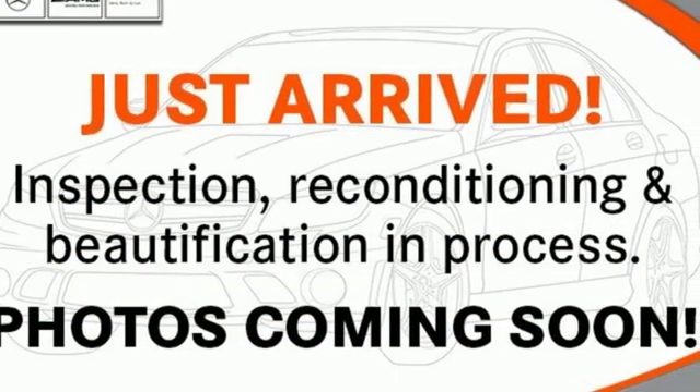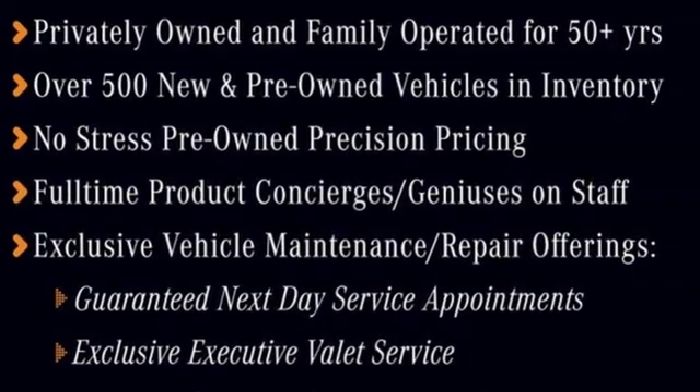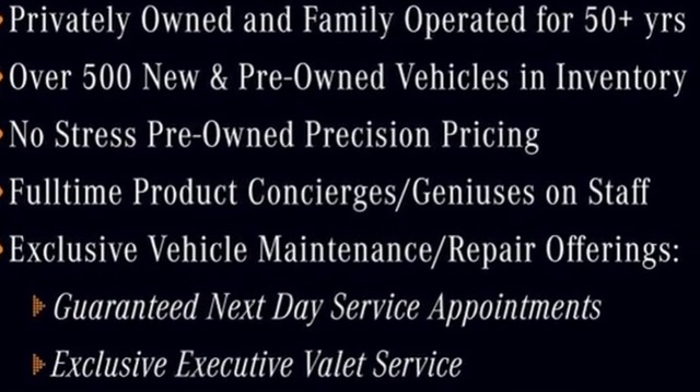Get the best, get Mercedes-Benz. Someone's going to drive this fantastic vehicle off the lot. Should be you. Test drive it today.